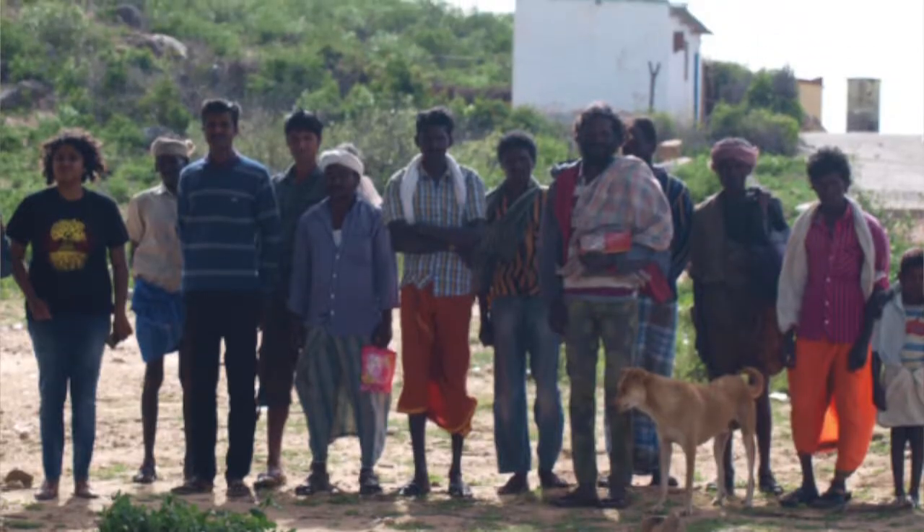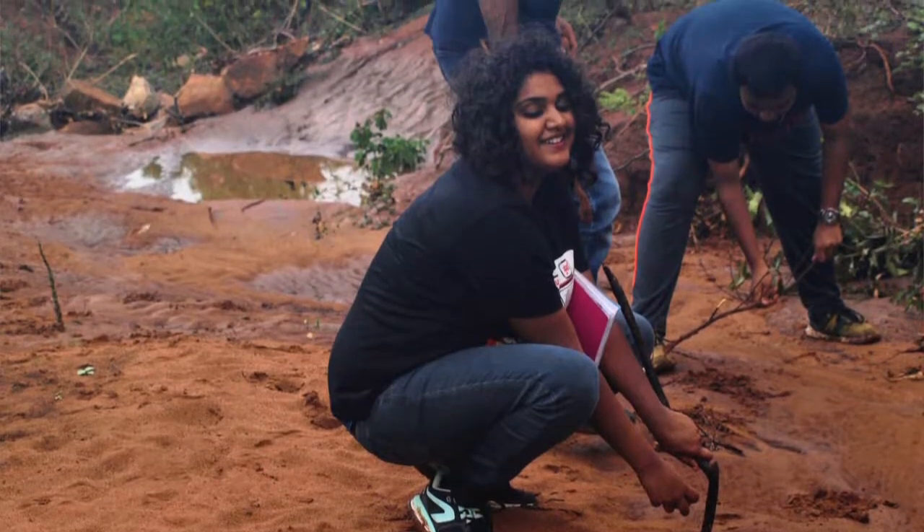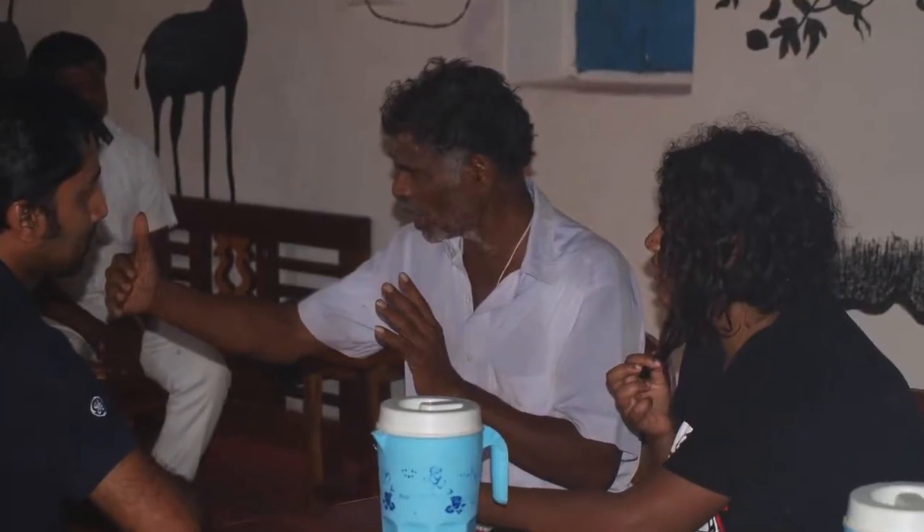Inspired by Michel Foucault, I am trying to understand what it is that actually shapes the contemporary conservation subject. I'm working with communities outside the Bandipur Tiger Reserve whose local political economies have been reconfigured to suit conservation purposes.